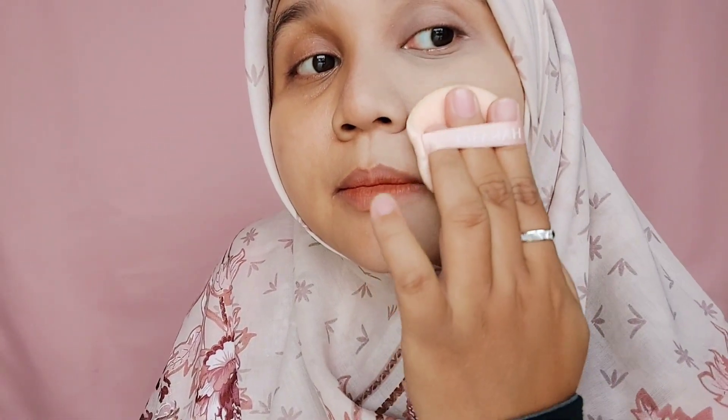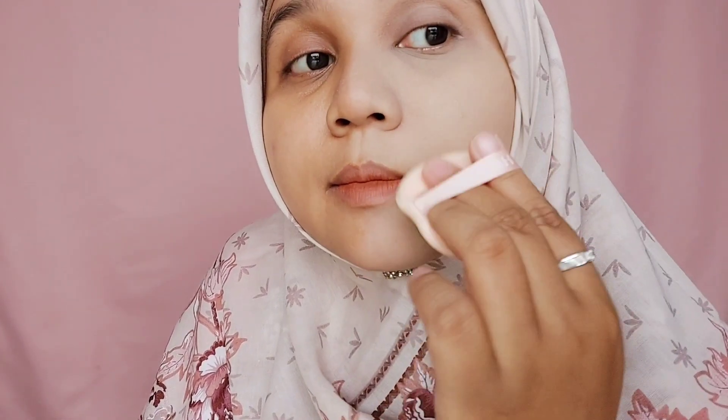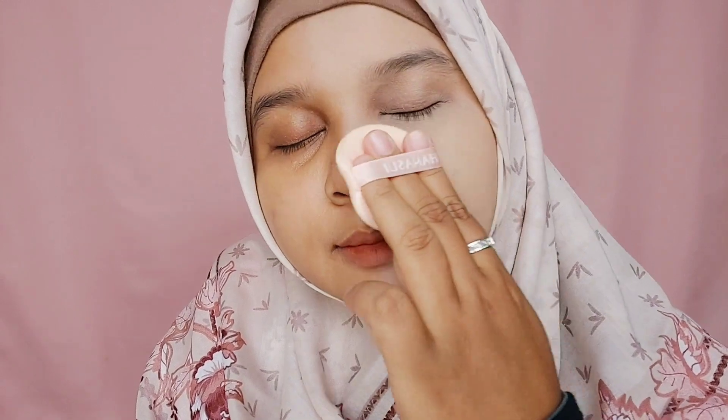Kalian bisa lihat kalau Reveline ini coveragenya oh my god bagus banget. Bagusnya Reveline, di dalam bedaknya sudah ada kandungan skincare sehingga bikin kulit wajah tetap terasa lembab dan tidak kering. Di separuh wajahku setelah dipakaikan Reveline, bekas jerawat yang menghitam di area pipi sudah tercover dengan sangat baik. Ini menurut aku salah satu bedak lokal yang benar-benar full coverage dan bisa menutupi noda-noda di wajah.